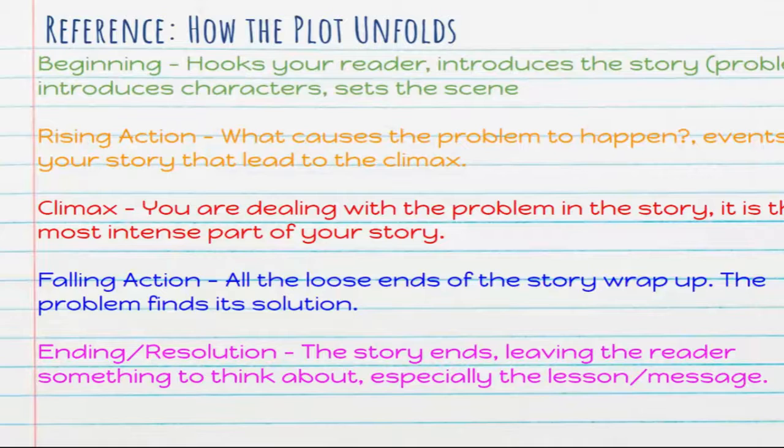The climax is the most exciting part of the story — usually the most intense moment where you're dealing with the problem and things are coming to a head. It's not always the middle of the story; the climax could happen late or right in the middle, but it's when things get really exciting and tense and you're wanting to know what's going to happen next. After the climax, you have the falling action.